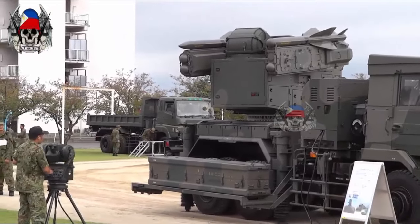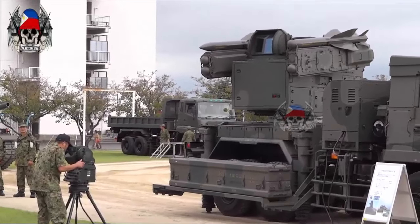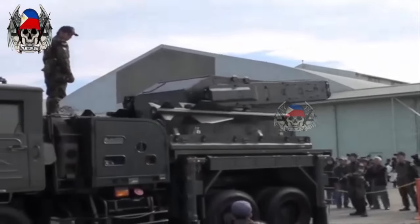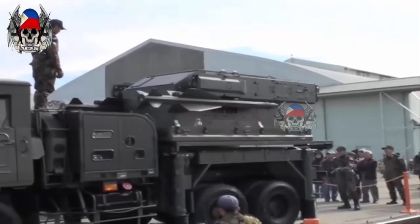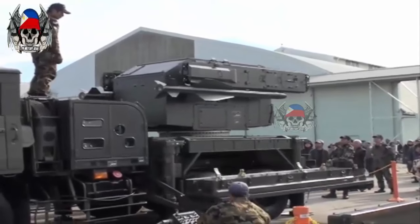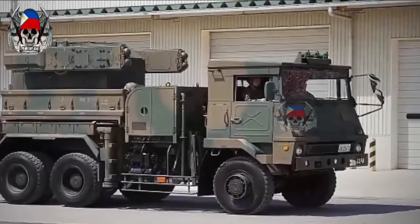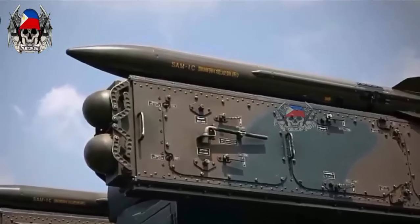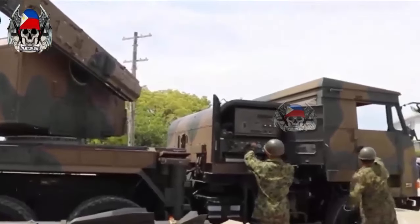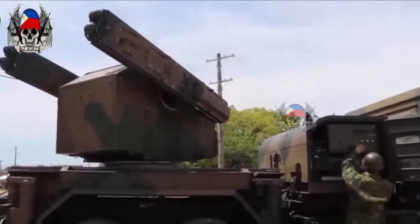The decision to acquire the Type 81 also shows the growing cooperation between the Philippines and Japan. This not only strengthens bilateral relations, but also creates strategic partnerships in facing common security challenges in the region. The Type 81 surface-to-air missile from Japan is an attractive option for the Philippines, offering necessary defense capabilities while opening up opportunities for cooperation and expertise development between the two countries. With this step, the Philippines seeks to strengthen its air defenses to face an increasingly uncertain future.